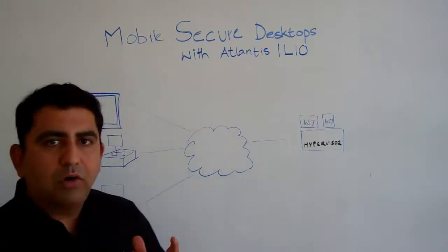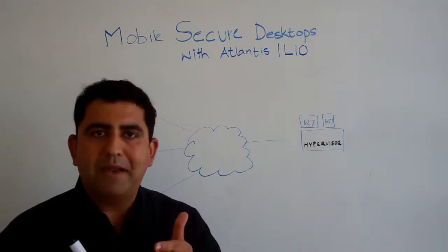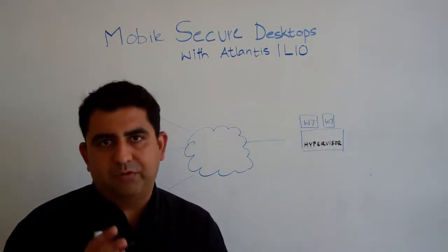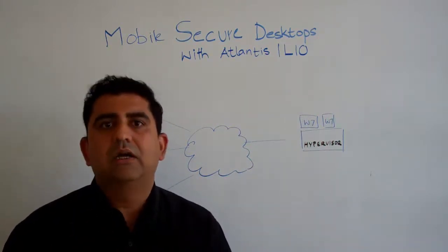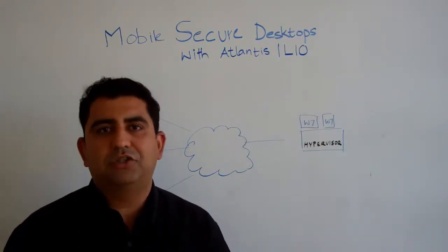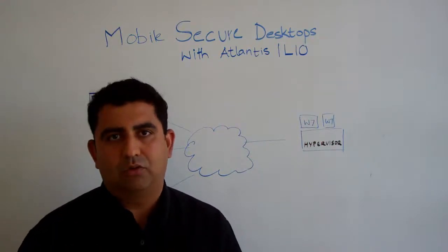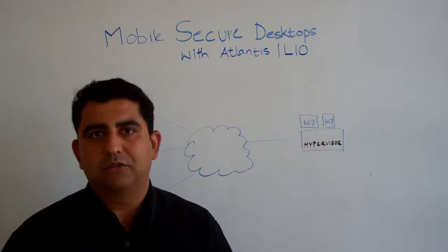Up until now, storage has been one of the most challenging aspects of VDI because centralized storage fundamentally breaks many of the tenets with which the Microsoft Windows operating system for desktops has been developed. Server virtualization was fairly simple and straightforward because server applications are headless, non-interactive workloads. They simply service transactions — be they databases or web servers — and as a result there's far more predictability in the way they access and utilize storage. Server workloads tend to be very friendly to storage because of their access pattern.